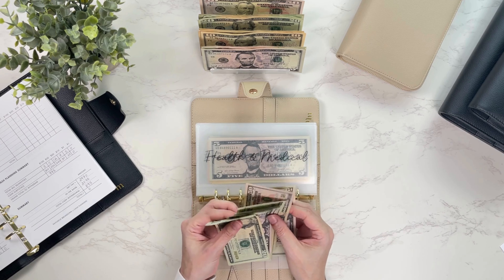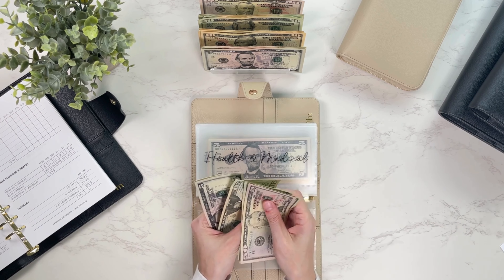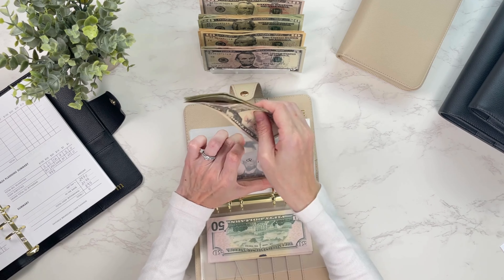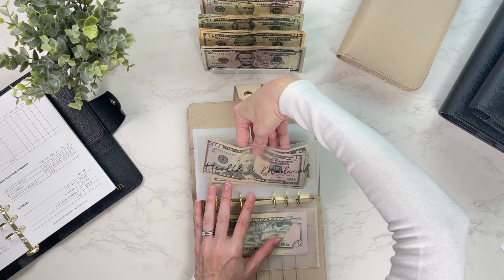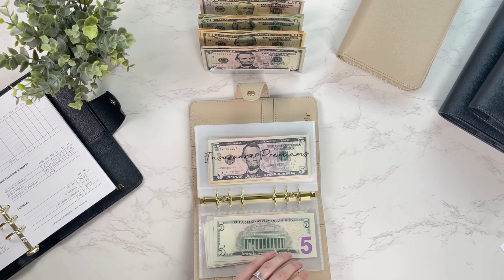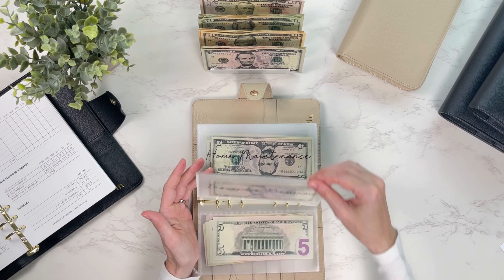Health and medical is getting $25, bringing that envelope to $140. I've got a paper cut that just will not heal because it's in the worst spot — every time I nick it on something it reopens. Next is the insurance premium, getting $15, bringing insurance to $70.